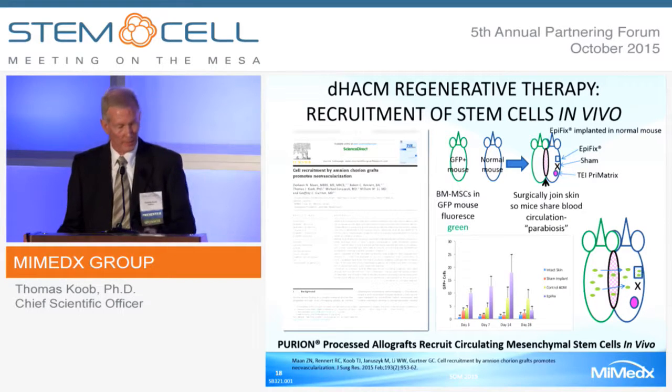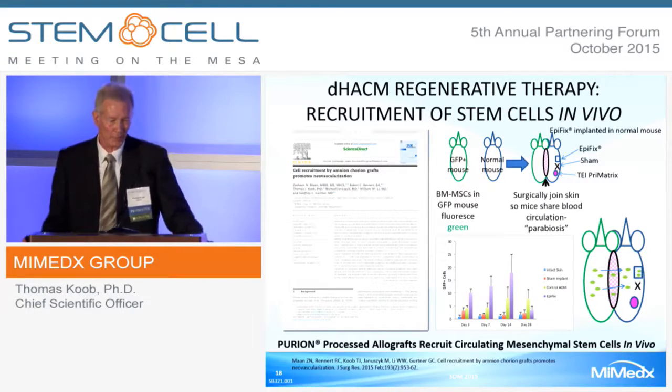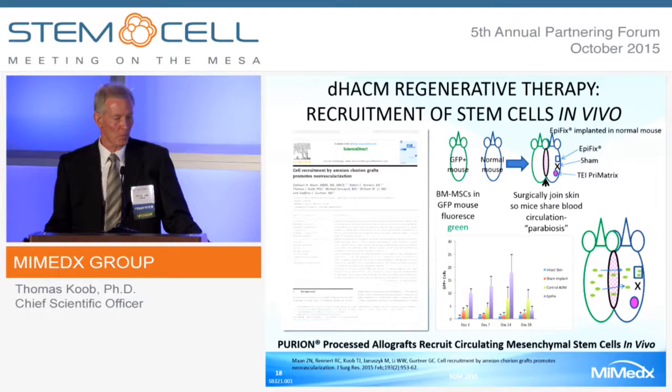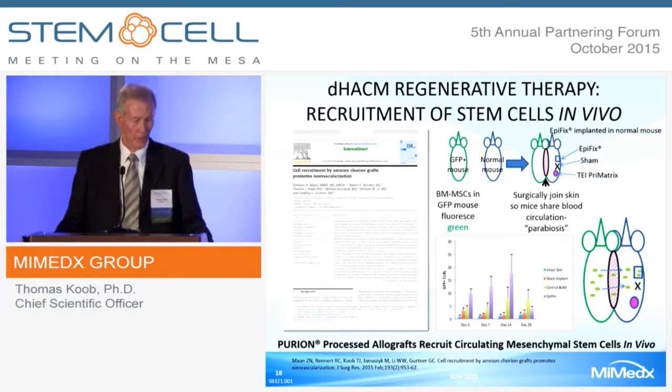This is an in vivo parabiosis model, where a normal mouse is conjoined—the skin conjoined—to a GFP-positive mouse in which bone marrow mesenchymal stem cells express a green fluorescent protein. You put your test articles in the normal mouse and look to see whether green cells appear in the material. A large number of bone marrow mesenchymal stem cells—green fluorescent protein tagged, coming from the GFP mouse—are recruited to DHACM.